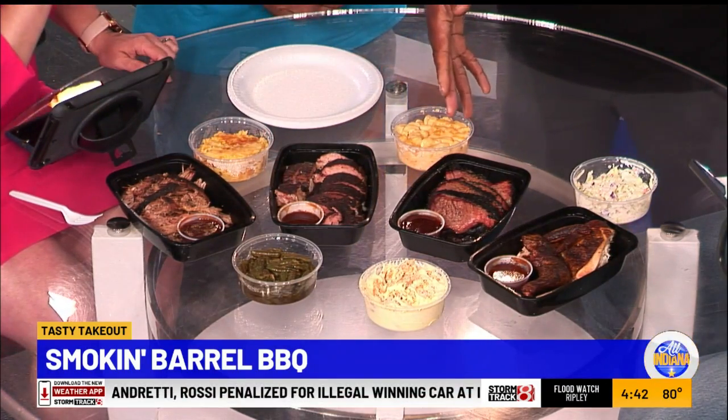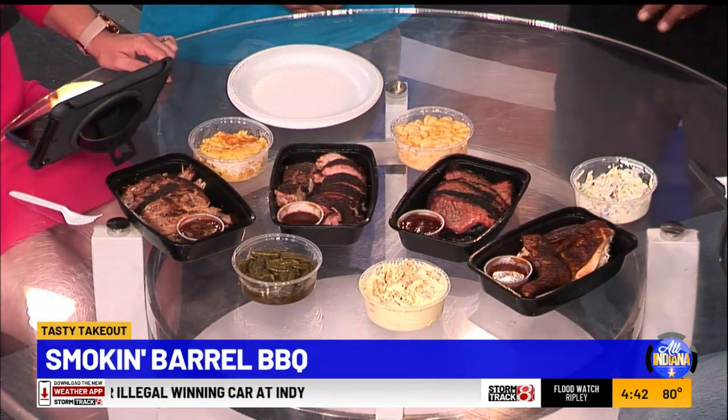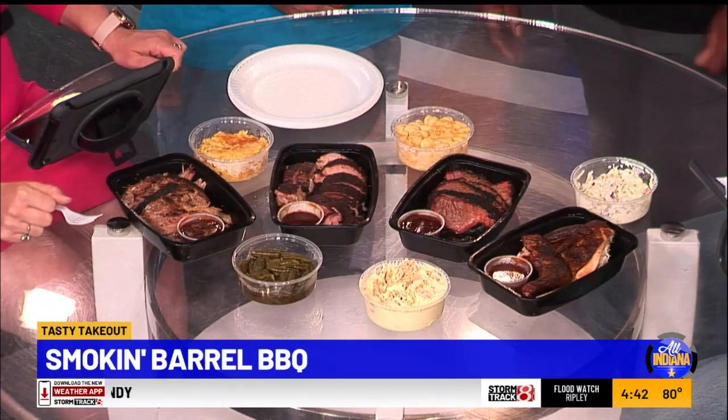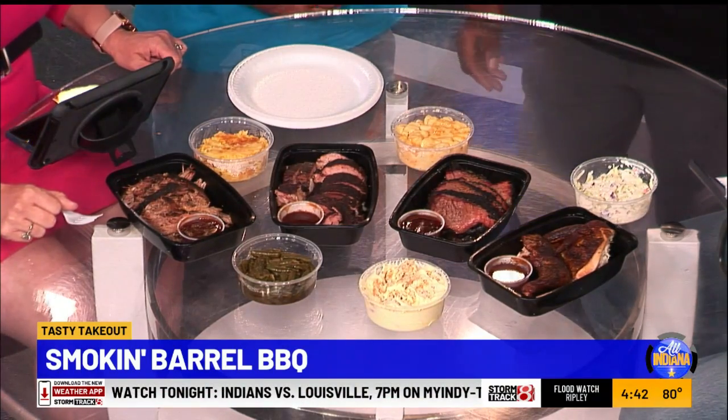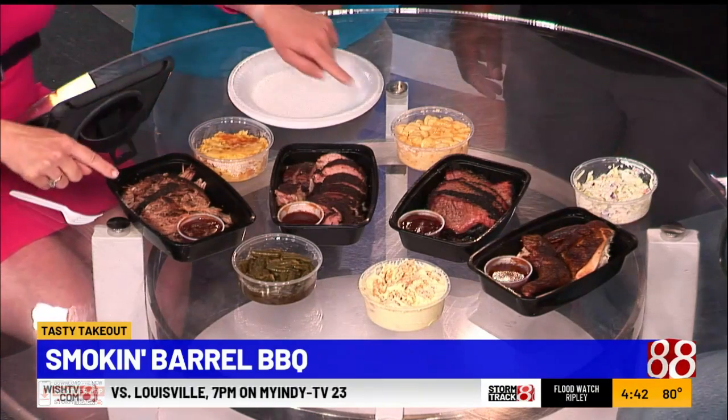We have our beef brisket right here with our sweet sauce, and we have our half chicken with our sweet sauce as well. I don't want to put you on the spot, but what is the most popular item on the menu — what are people lining up outside the door for? The beef brisket. Brisket — yes, beef brisket, pulled pork, rib tips, and our chicken. But brisket is the one.